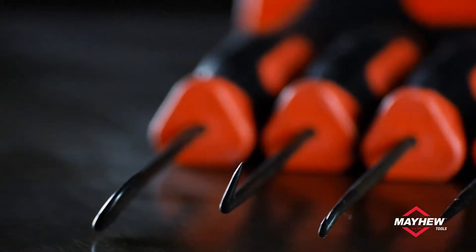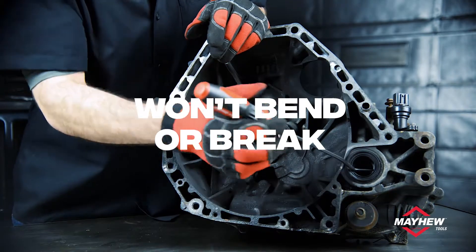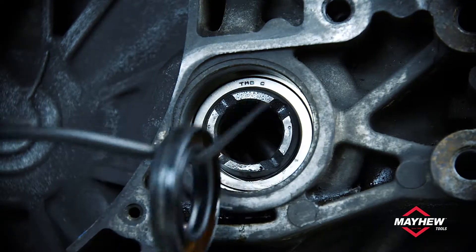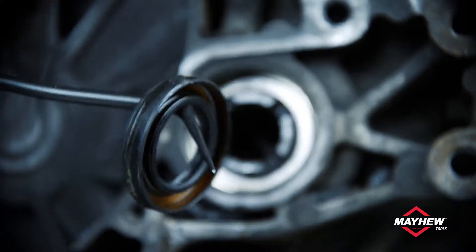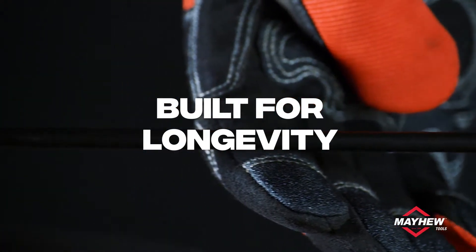ProGrip hooks and picks also feature larger alloy steel shanks that are hardened and tempered for heavy duty durability, and the reinforced tips won't bend or snap off. The black oxide coating helps prevent corrosion for added longevity.